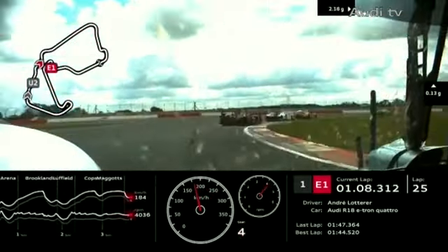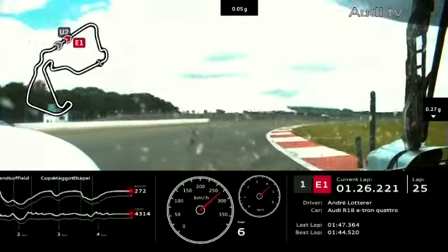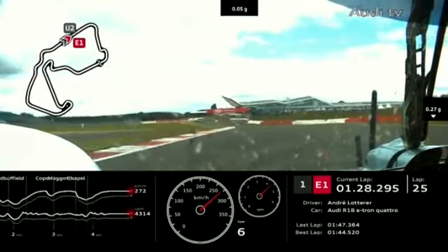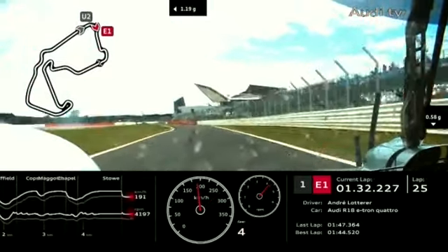Interesting tactic from Toyota with a number of people trying to second-guess things. We've got three-wide going down the Hangar straight as the number one of Lotterer has to go by — three different classes of cars for a moment. Lotterer goes up the right-hand side into Stowe — a very unconventional line. Someone's locked up right in front, and Lotterer is in the pits now.